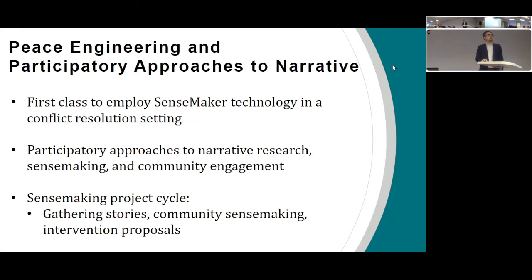The overall purpose of this class was to expose students to a sensemaking research cycle with SenseMaker: gathering stories with the tool you'll experience in a moment, bringing that back to people and talking about the patterns — which is the second step we'll be doing tonight — and then putting together intervention proposals based on what emerges from the stories. The overall approach is really trying to do a participatory approach to narrative research. Rather than doing a small number of interviews, we're trying to get potentially hundreds or thousands of narratives, where each person's experience paints a larger picture of what's happening in the complex conflict environment — participatory narrative research at scale.